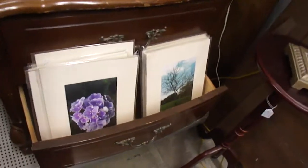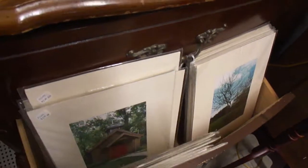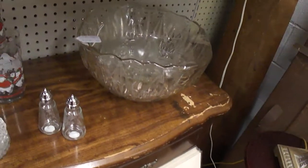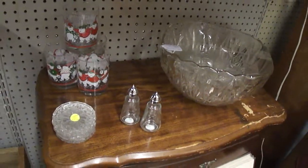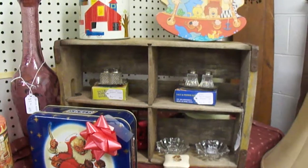And a nice selection of pictures. We also have a punch bowl set, some glassware, and different kinds of salt and pepper shakers.